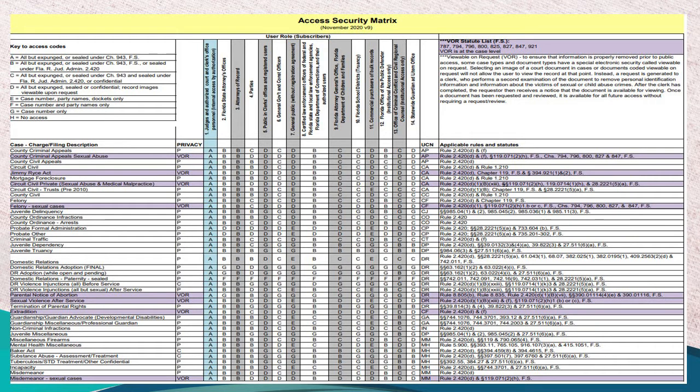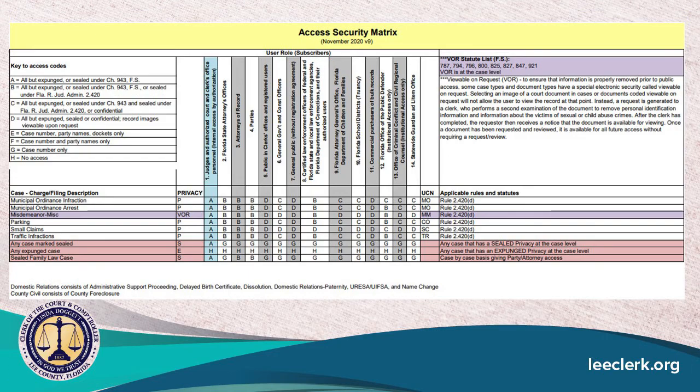The access security matrix drives your access online. You can see it's a grid pattern — on the left are the case types governed by the court system, and across the top under the yellow banner are the 14 roles that govern access. Following the grid, there are letters in the middle that determine which layer of access you are given, and the legend is in the top left-hand corner. A's and B's are restricted to the clerks, courts, law enforcement, and the state's attorney's office. C, D, and E apply to the attorney of record, general government, and registered users. E, F, and G correspond to the case types we mentioned that are confidential or not.